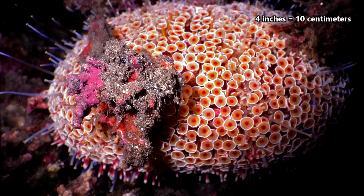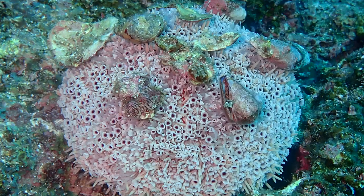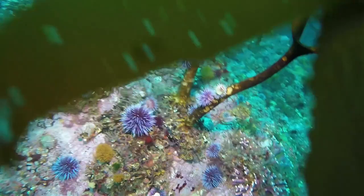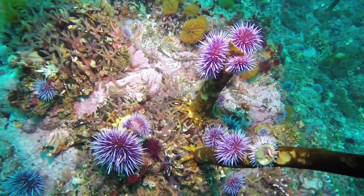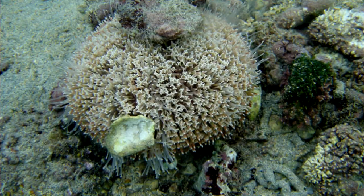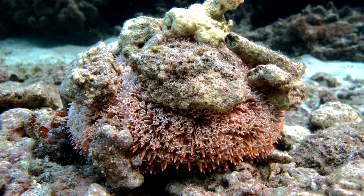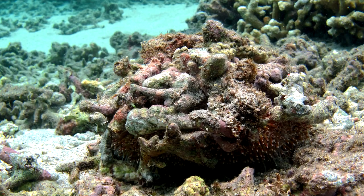They may also falsely appear larger than this because they perform covering behavior. When sea urchins cover themselves in oceanic debris, such as rocks or shell fragments, this is called covering. Sometimes it's believed to help with protection from predators. However, in the case of the already well-protected flower urchins with their venomous flower claws, this behavior is thought to either help keep them grounded to the seafloor in strong ocean currents or to assist in UV protection.